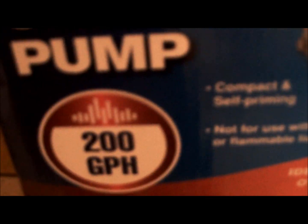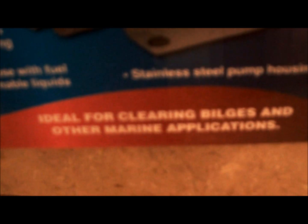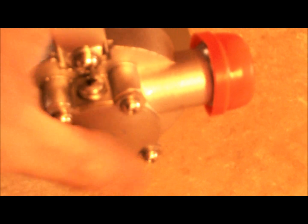Then I grabbed this for the fire bike — look at that. There's the pump to pump the water. So let me open that and I'll show you up close and personal. Alright, so here we have it — it's a 200 gallons per hour pump. Compact, self-priming. Not for use with flammable liquids. Stainless steel housing. It's from Pacific Hydrostar. I tried to get an all-chrome one but they didn't have one, so it's got a chrome handle on top and a couple chrome pieces on the front. Looks nice.